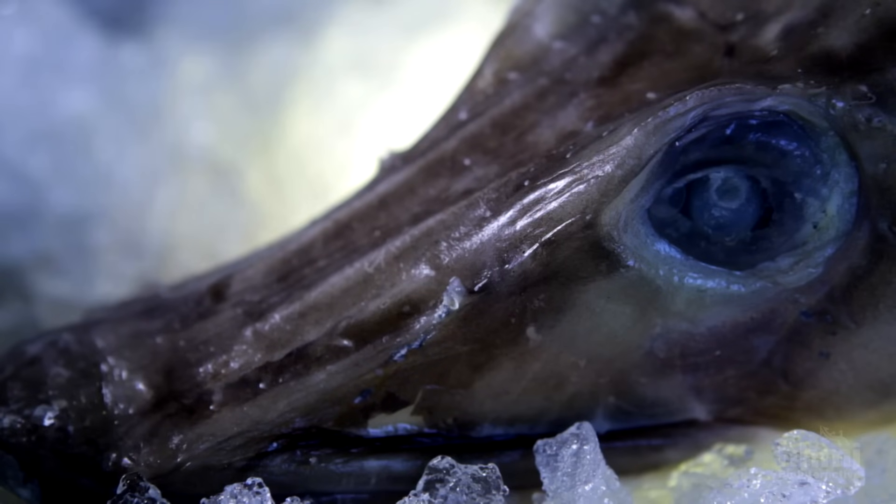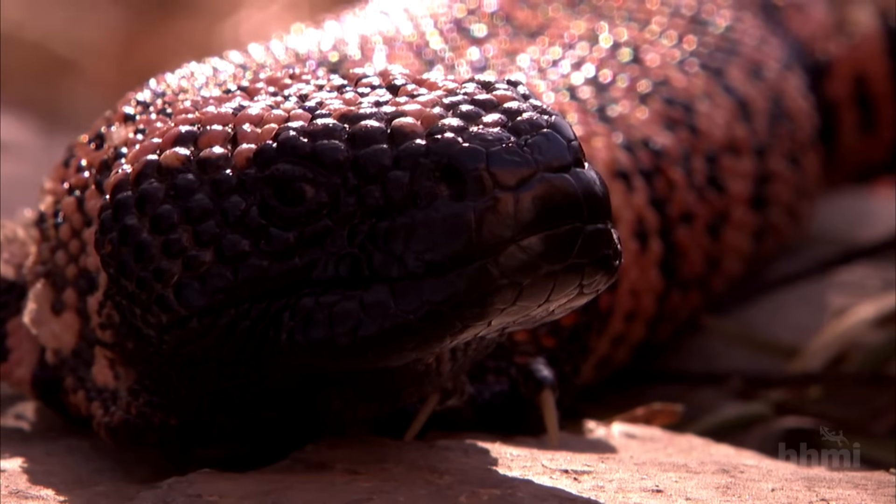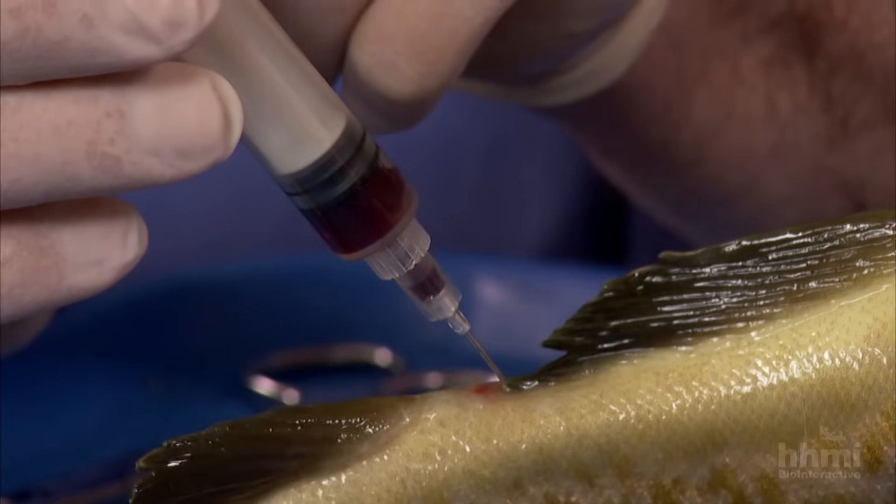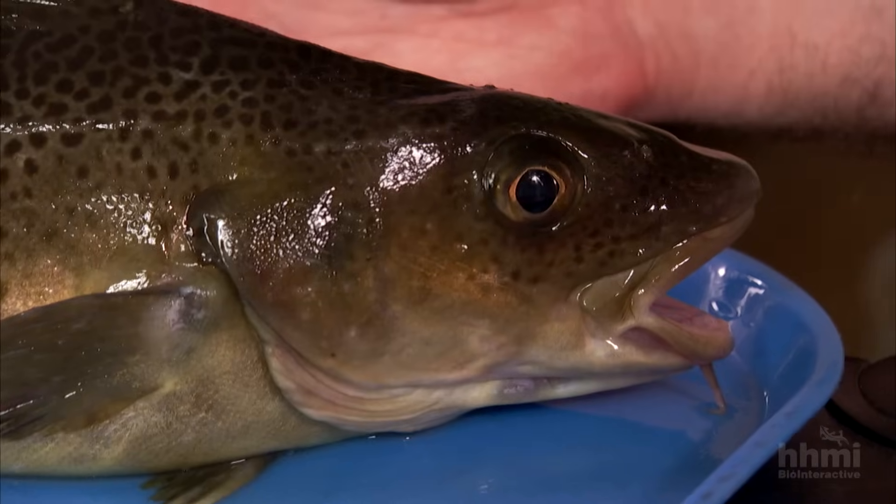Except for the ice fish, all of the vertebrates on Earth — reptiles, birds, mammals, and all other fish — have red blood coursing through their veins. What's so incredible about having no red blood cells at all is that, for example, 45% of our blood by volume is red blood cells. When our red blood cell count decreases a little bit, we call that anemia, and if it decreases a lot, that's life-threatening. So it's stunning that an animal could get by with no red blood cells at all.